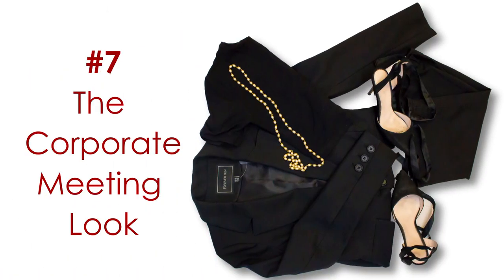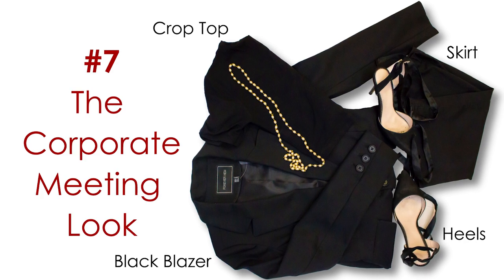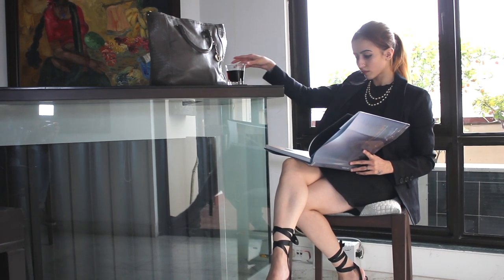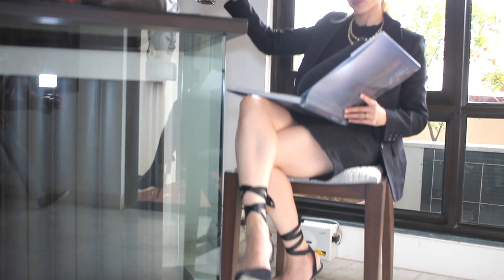Number seven: the corporate meeting look. You can make an excellent first impression with your perfect corporate meeting look and wow all your clients. All you have to do is wear your black crop top with a pencil skirt and high-tie heels, carry a tote bag, and complete your vogue look.